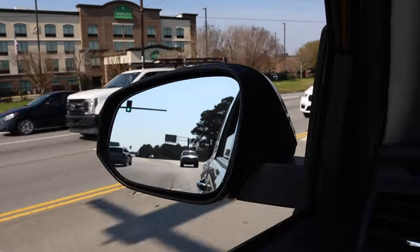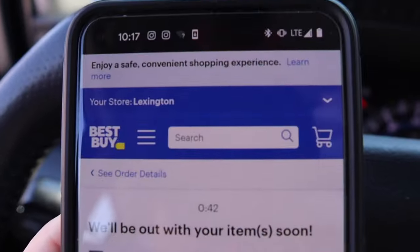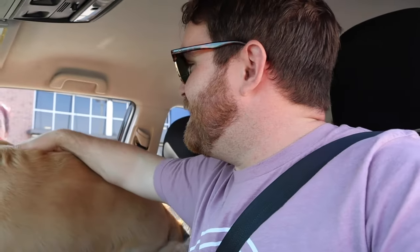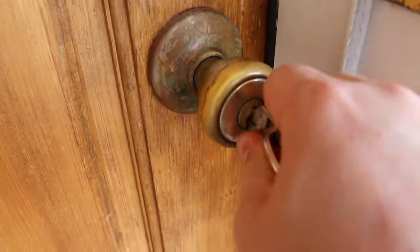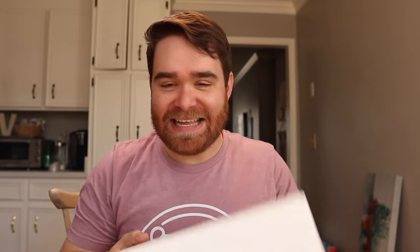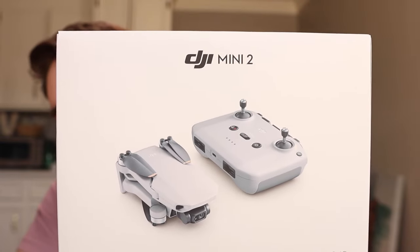Mose and I are going to go to Best Buy to pick up my toy slash tool for YouTube. I got my toy slash tool for my YouTube channel — I got the DJI Mavic Mini 2 drone. Now I have wanted a drone for my YouTube channel for a while, but I recently worked out a sponsorship deal with a company and basically they bought the drone for me in exchange for some future sponsored videos. So I didn't technically pay for this out of pocket, but I am technically very excited.